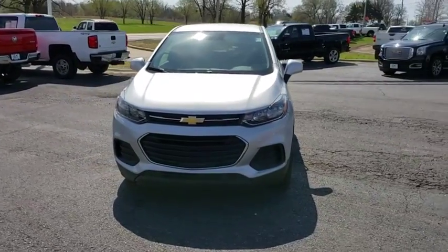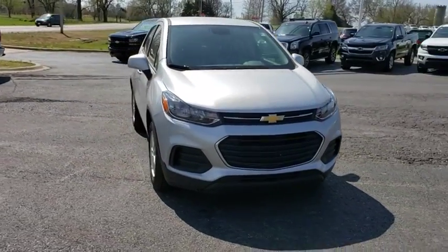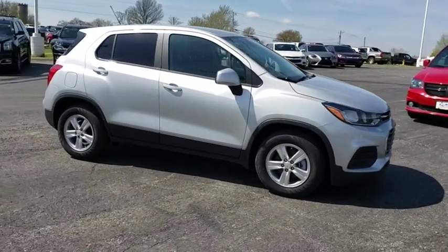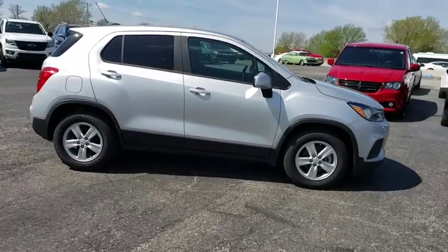The 2019 Chevrolet Trax. The Trax is tiny on the outside but remarkably spacious within. It comes with a clean and modern interior. This vehicle has less than 100 miles.